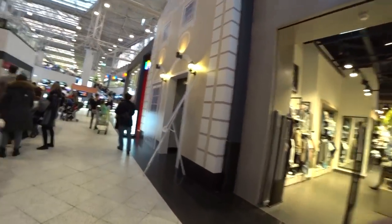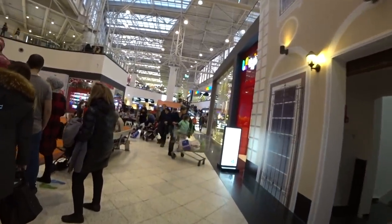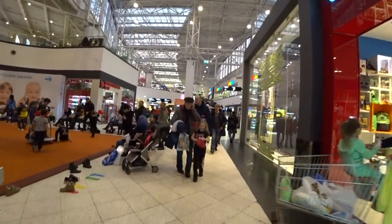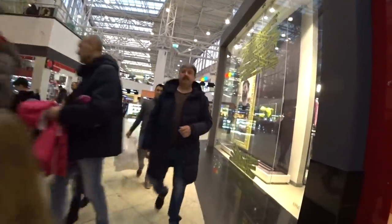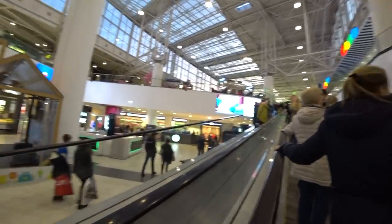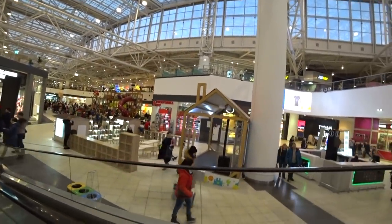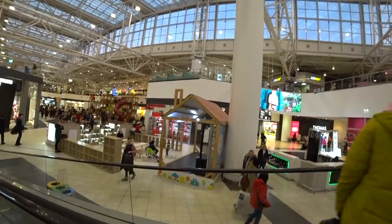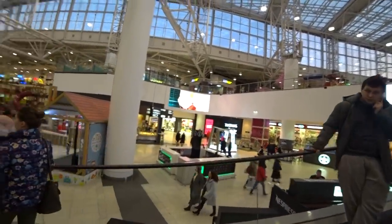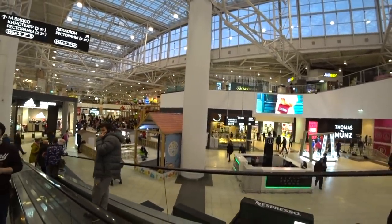Hello guys and welcome to the Different Russia channel. We continue to explore one of the big shopping malls located in the suburbs of Moscow, not far from the MKaD Moscow Ring Road. This particular plaza is called Beledachi, and this is the third episode. The link to the previous episodes you may find in the description under this video.